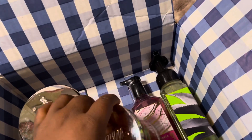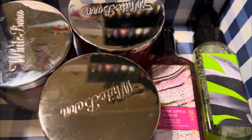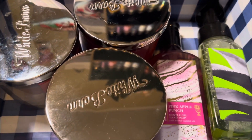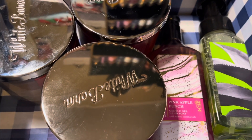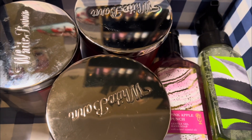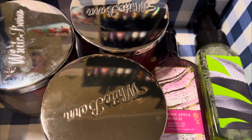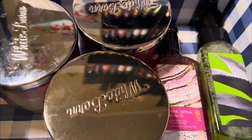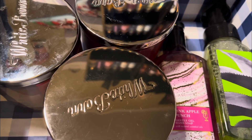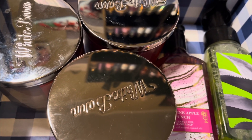That is all for the Bath and Body Works semi-annual sale haul. My next video is going to be a Victoria's Secret semi-annual sale, so definitely stay tuned. If you enjoyed this video, please subscribe and become part of the family. Leave comments below about the products you enjoyed getting this SAS, and answer whether you liked this SAS better or the summer SAS — so I know you made it to the end of the video. Bye!